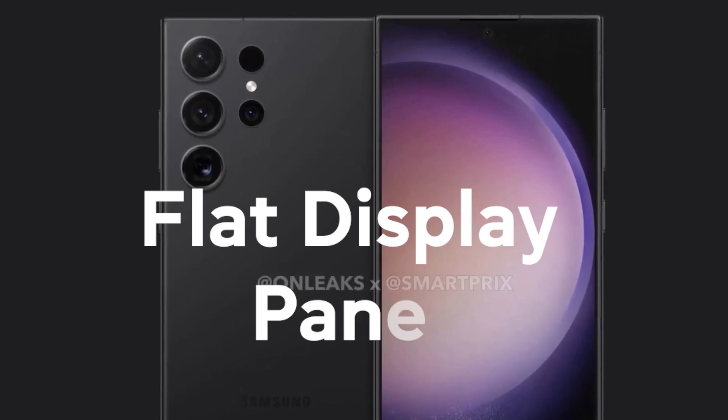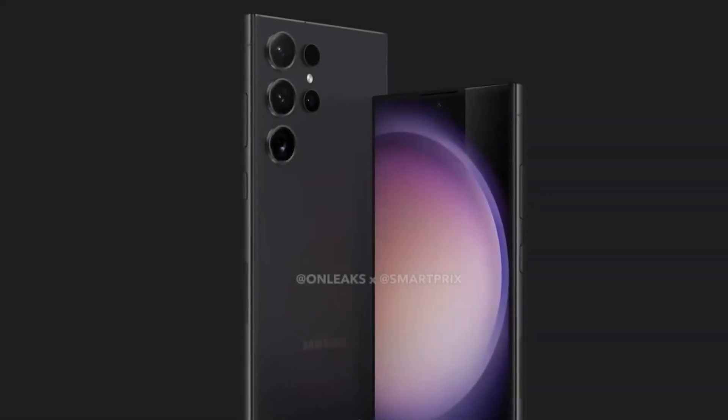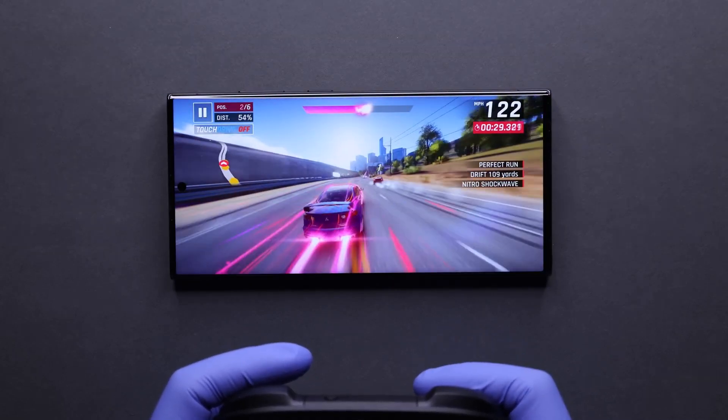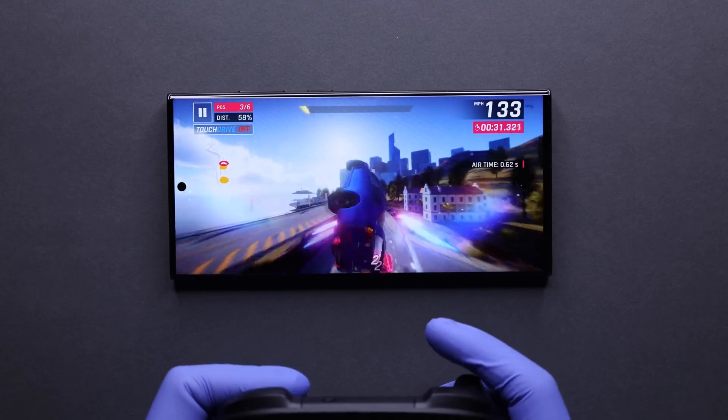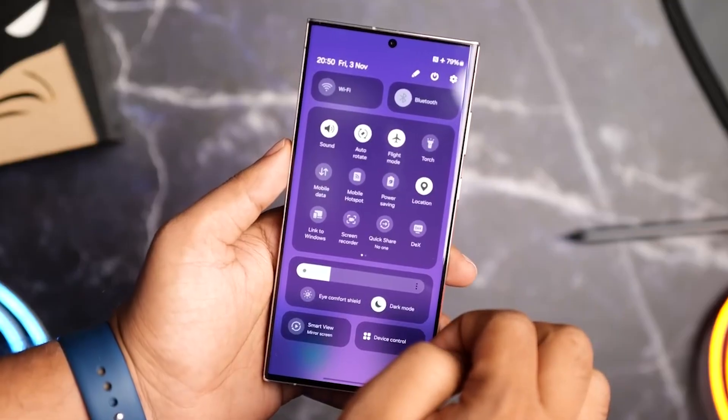Next, a flat display panel. The S24 Ultra may ditch the curved edges and go for a flat display like the S23 and S23 Plus models. Some people prefer the flat over the curve, so this could appeal to those users.